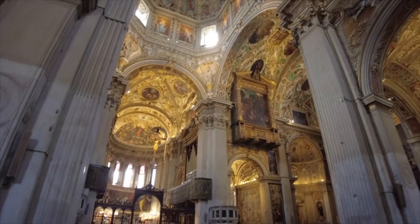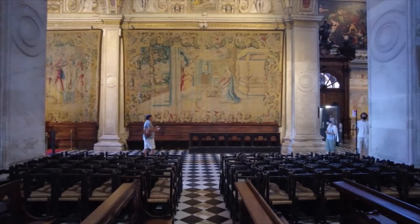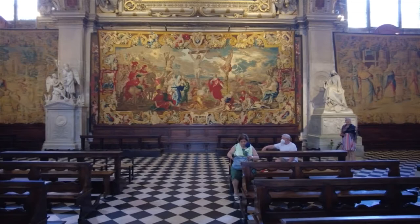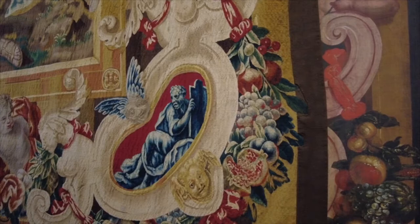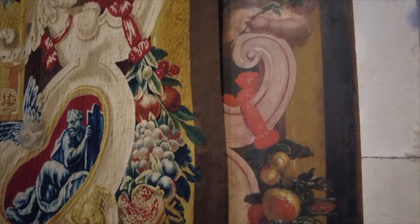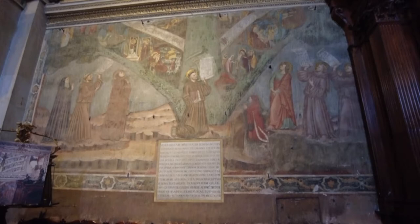Naturally the church is also jam-packed with other paintings, sculptures, tapestries and so on. Late 16th-century Florentine tapestries, and then over here in much more vibrant color, a very late 17th-century Flemish tapestry in great shape. The tapestry seems to be in front of a painting of exactly the same thing — how funny. There's also a Tree of Life fresco from 1347, partially covered up nowadays by a painting up here.